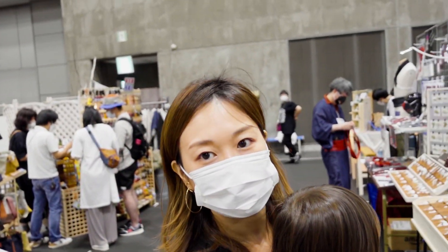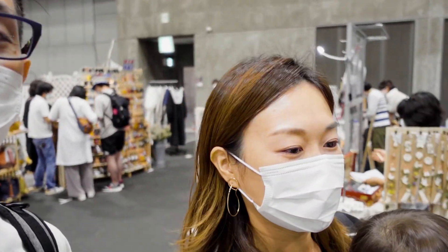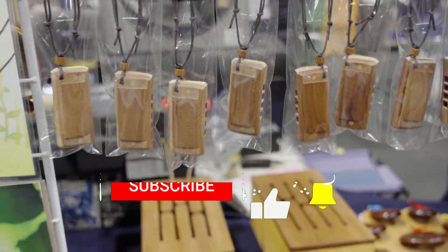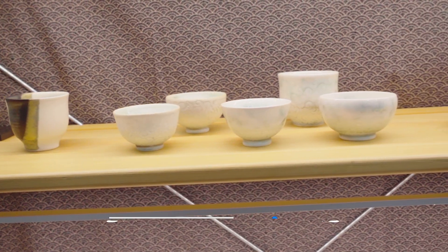When asked what they thought of the Creator's Market, the response was simply: it's great! My family and I had a great time and we're looking forward to checking out the next one. I'll leave a link in the description below for the Creator's Market website so you can check out their schedule. So whether you're a creator, a consumer, or just looking for some fun in Nagoya, the Creator's Market at Port Messe in Kinjoufuto is a great way to spend time with your friends and family.